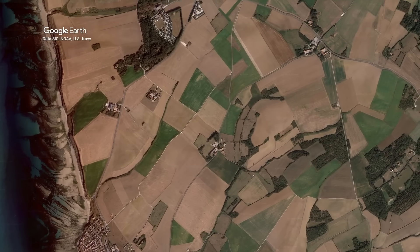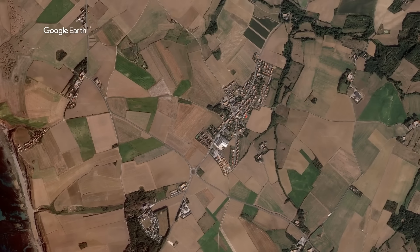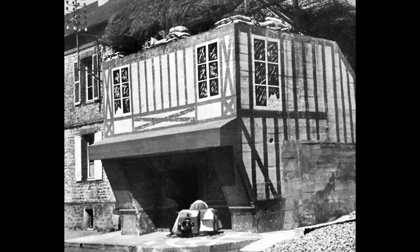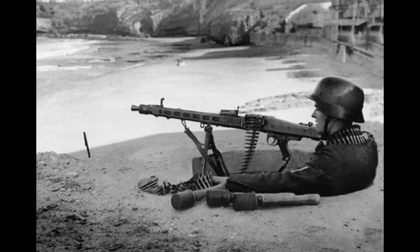So what was it that Hitler installed in this region that made Winston Churchill so worried? What installment did they do here, and can it still be found today? This region had quite a lot of features that were on the Atlantic Wall, but they all had one thing in common — they were static, built for defense, but not big enough or powerful enough to actually attack the Allies on the other side of the Channel.